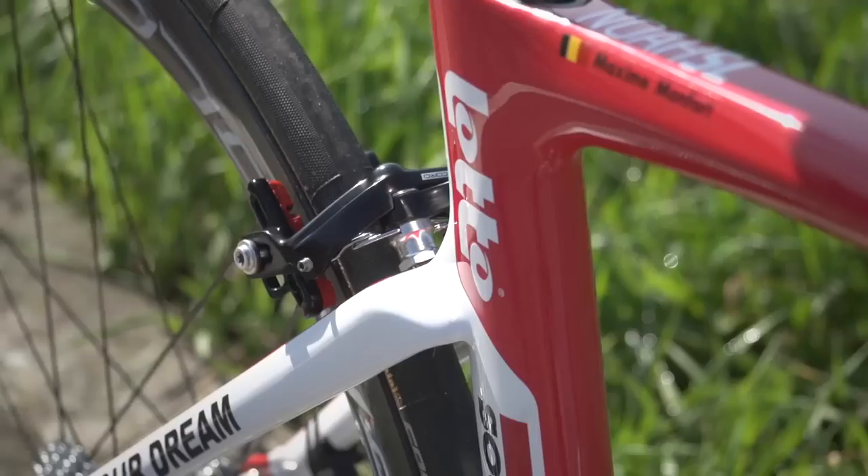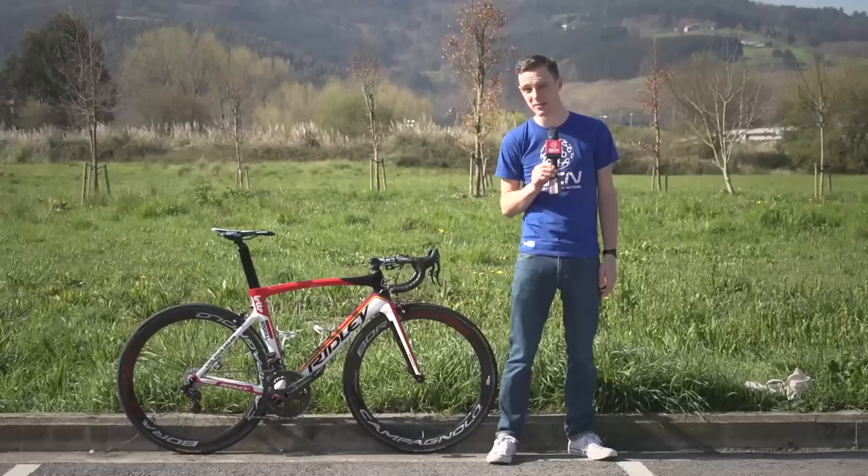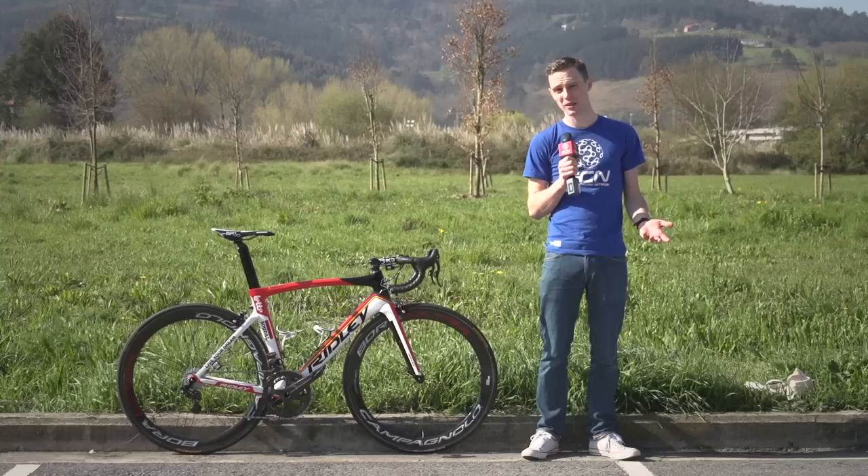The first thing that really struck me about this bike was the paint job. It's in the Lotto Soudal team colours, which match up nicely with the Belgian flag logo, which suit Lotto Soudal — a Belgian team — and of course Monfort, who is a Belgian rider.